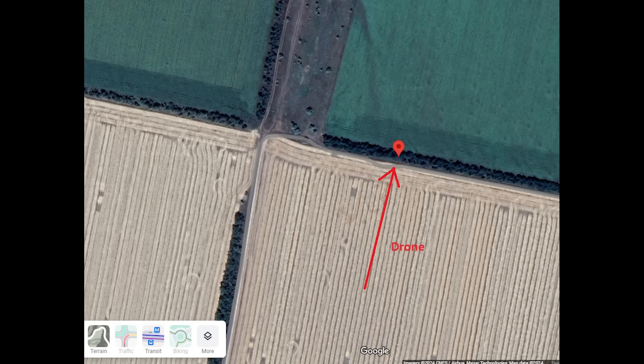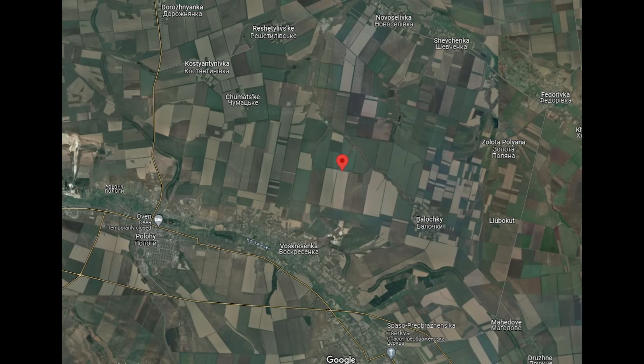So let's have a look at where this was. The Giatsint-S was in the treeline shown here, and the FPV drone that hit it came from the south as shown on this map. And here it is zoomed out.